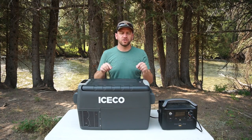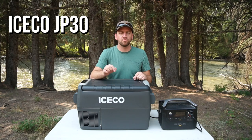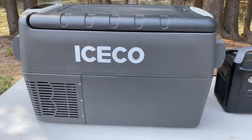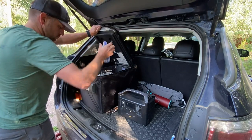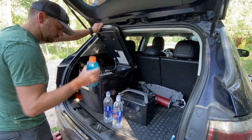Hey everyone, Devin here with Backcountry Exposure. Could not be more excited to talk about the Iceco JP30 portable fridge that's great for car camping, overlanding, picnicking, whatever you want. This is awesome to keep food cold for the adventures that you're going on.